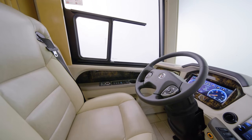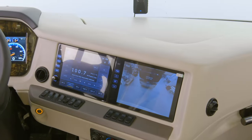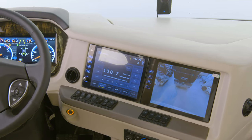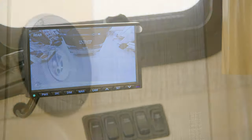Both captain's chairs are heated, and the queen-size passenger seat includes a workstation and a footrest. Rand McNally navigation provides turn-by-turn directions, viewable on dual color monitors, while select floor plans offer an additional passenger navigation monitor.